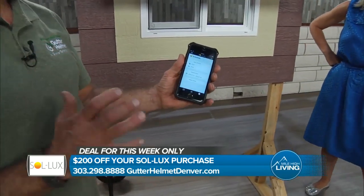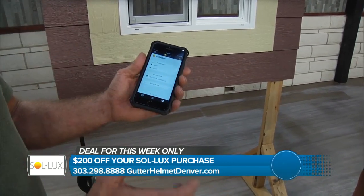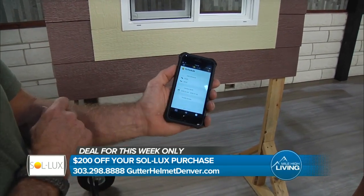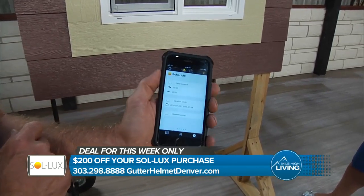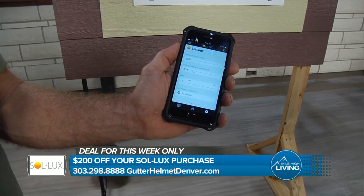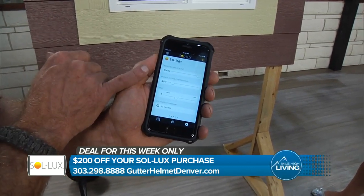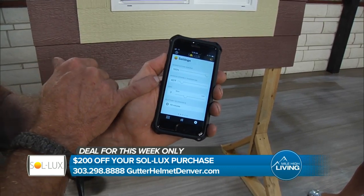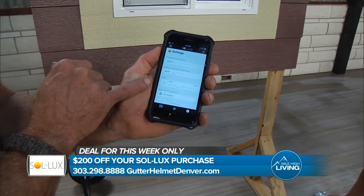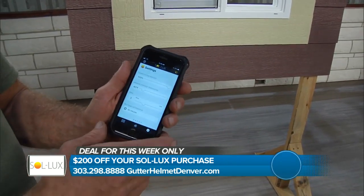We've got additional settings. It comes factory set so that it has sensitivity to wind and temperature and all that stuff. But you can set a schedule for when you want it to come open, or you can just leave it alone and let it operate on its own. You have settings for how far you want it to come out, what temperature you want it to run at, and how sensitive to the wind you want it to be.